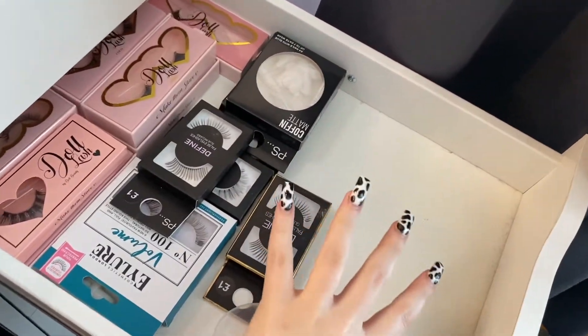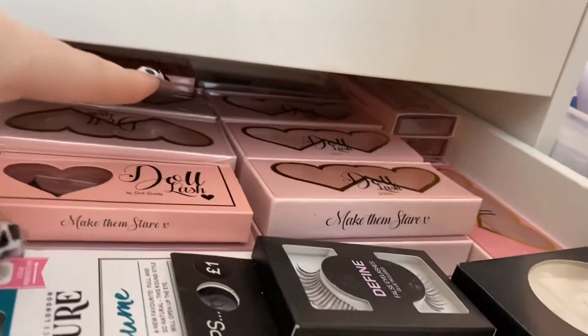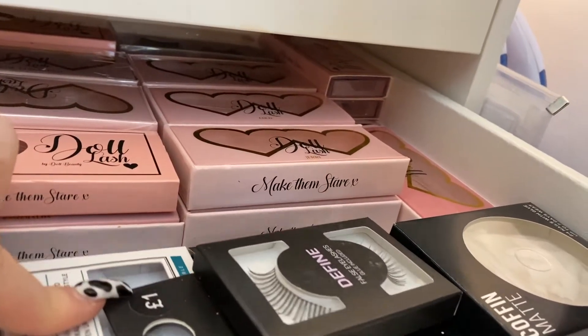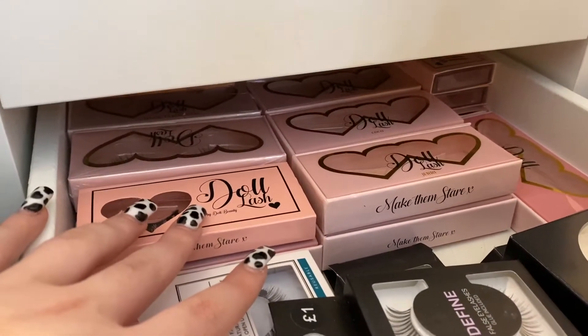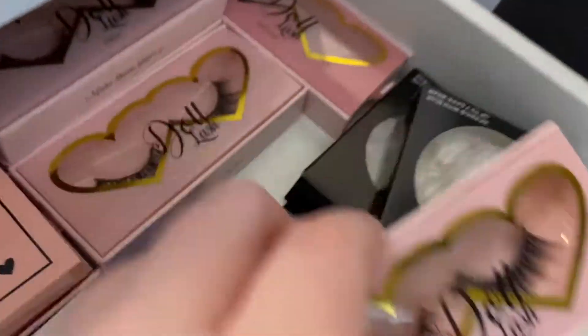Last but not least: eyelashes. I have about 25 to 30 pairs, so I'll just show you the inside of the drawer. There are four rows and each row has at least two pairs underneath. I'm literally obsessed with Doll Lashes — my two favorites are called Jerry and Coco. If you have similar eyes to me, definitely check those out. Doll Lashes do a lot of offers so wait for a sale; that's why I have so many — I buy them every time they're on offer.